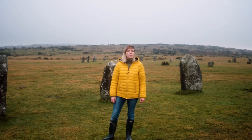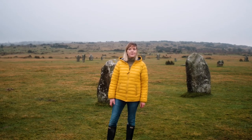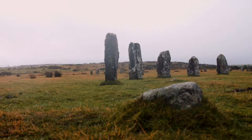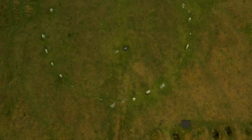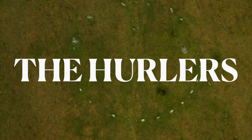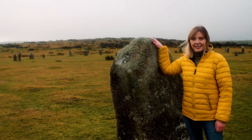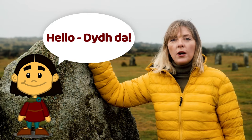Today we're up on the eastern edge of Bodmin Moor at a group of stone circles called the Hurlers. They're probably the best example of ceremonial stone circles in the southwest. Harry Tej is going to come with us, help us look around and teach us some words in Cornish.